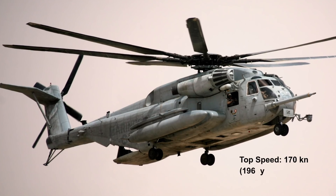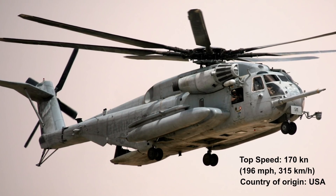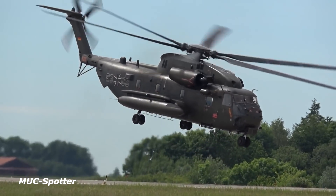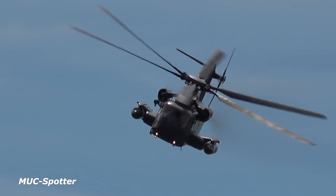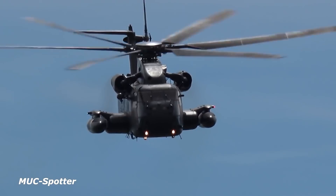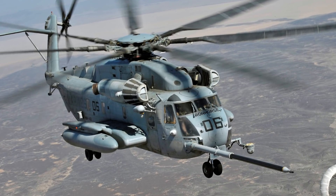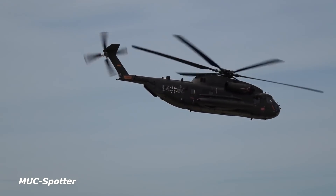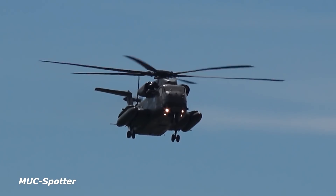Number 6: Sikorsky CH-53C Stallion, top speed 196 miles per hour, 315 kilometers an hour. The Sikorsky CH-53C Stallion was designed and built in the United States for the U.S. Marine Corps as a heavy lift helicopter system. It was heavily deployed throughout the Vietnam War and has made its way to military systems in Germany and Israel.